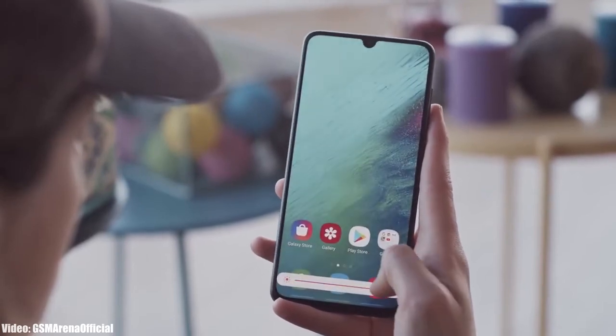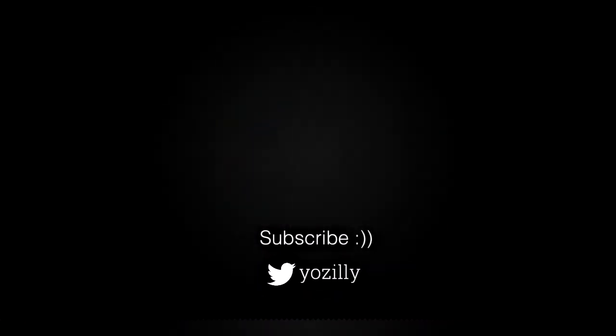That's basically it from my side. Give this video a thumbs up and comment what you think about it. You can also subscribe to the channel for more future updates, and I'll see you guys in the next one — peace out.